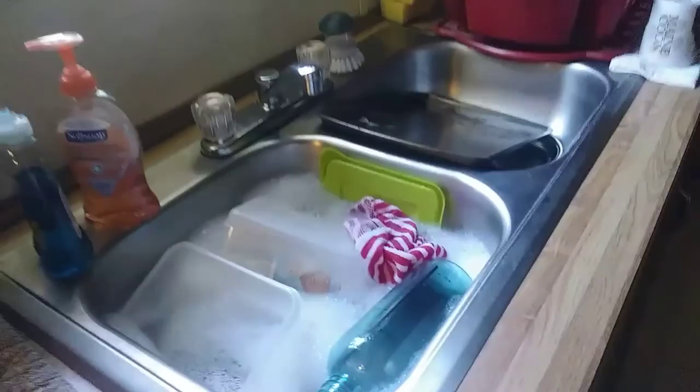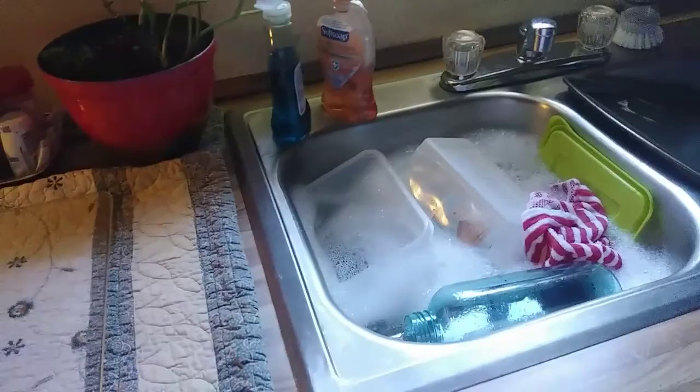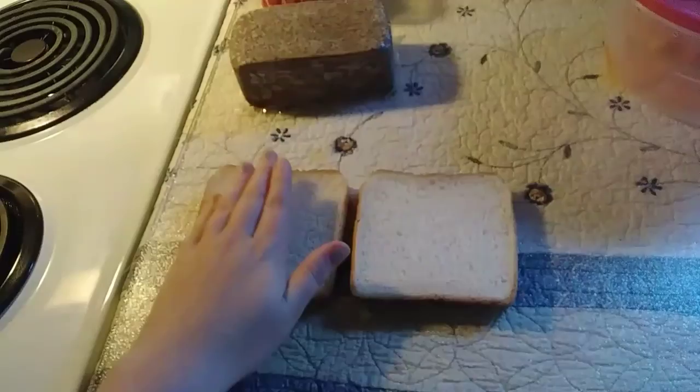I'm hungry so I'm going to figure out something to eat and do these dishes. The plan is to make one egg in a basket, some liver mush, and some fruit. That's the plan.